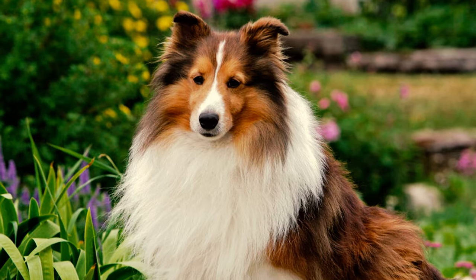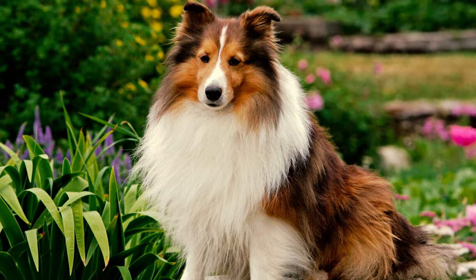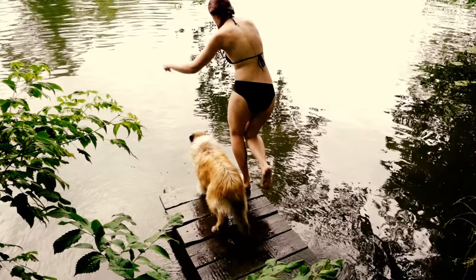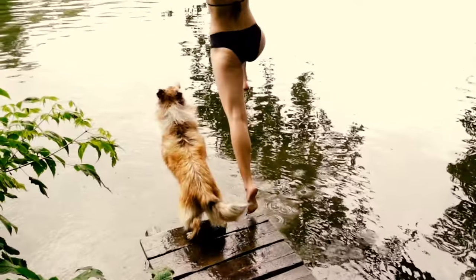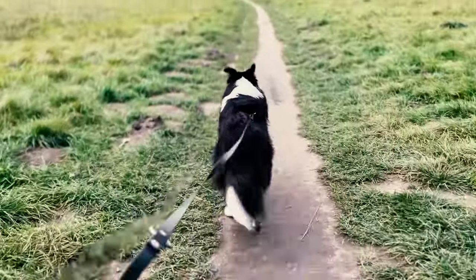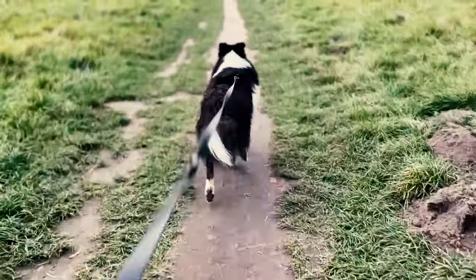The Shetland Sheepdog comes from the rugged Shetland Islands near the Arctic Circle and truly embodies the essence of a herding dog. The breed was purposefully bred to possess agility, keen alertness, and intelligence. They have inherent herding instincts, meaning a natural talent for rounding up and guiding things, just like they would with sheep on the islands.